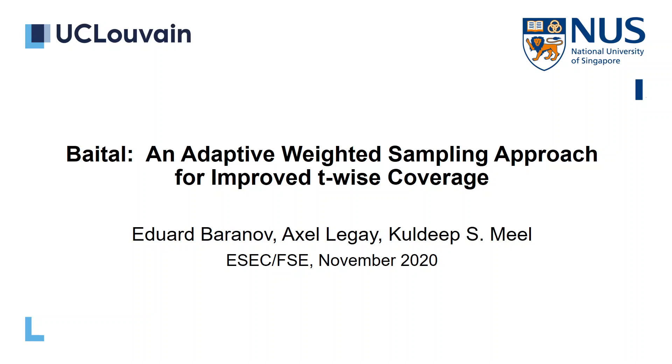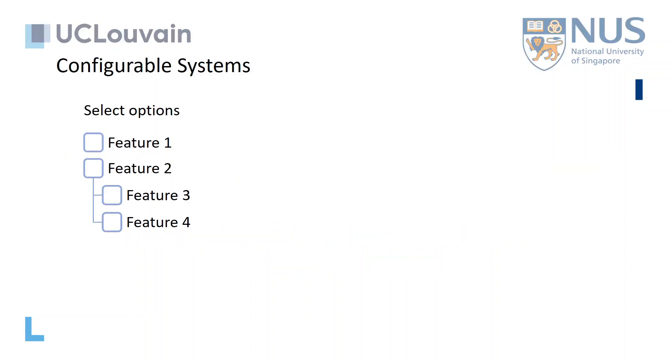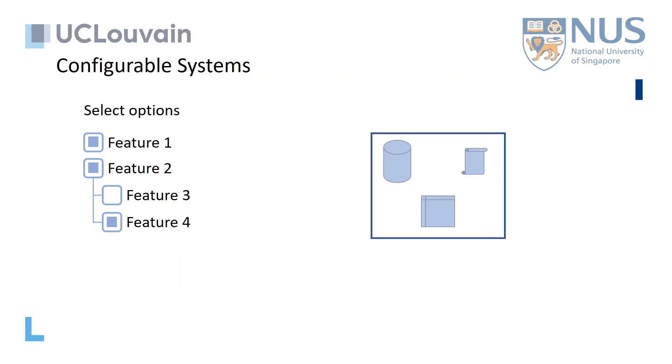Welcome to everyone! Our work proposes a novel approach to build test sets for large configurable systems. Many systems nowadays are configurable, where a user can select among many features and build a configuration that suits his needs. The question arises: how to test such systems?